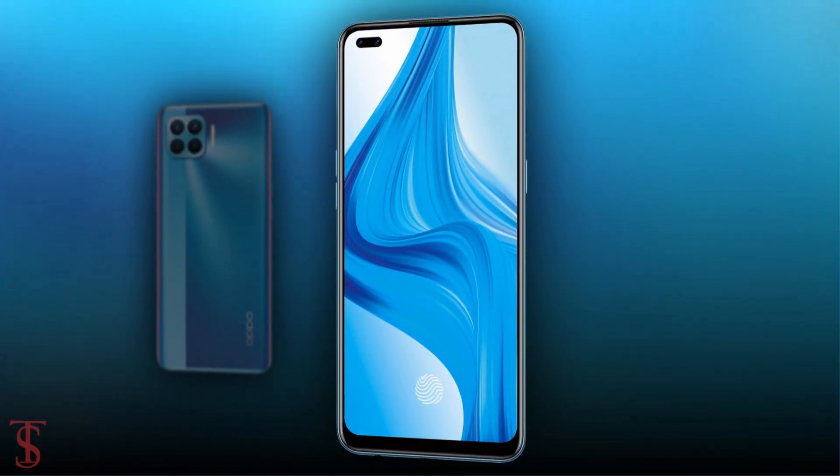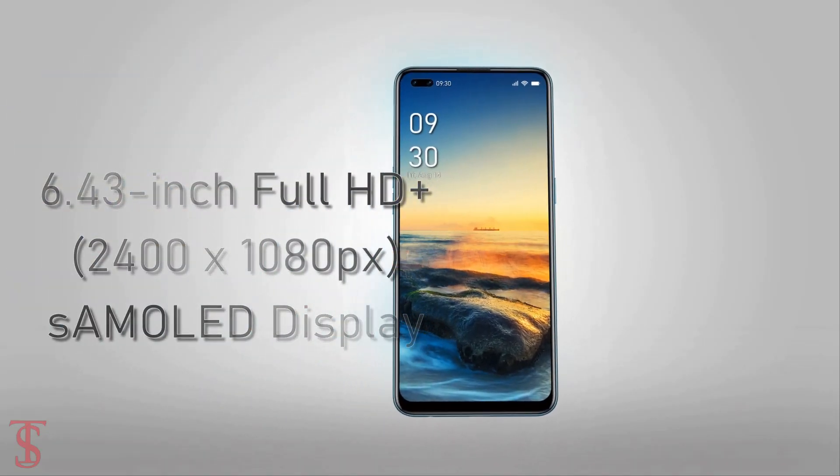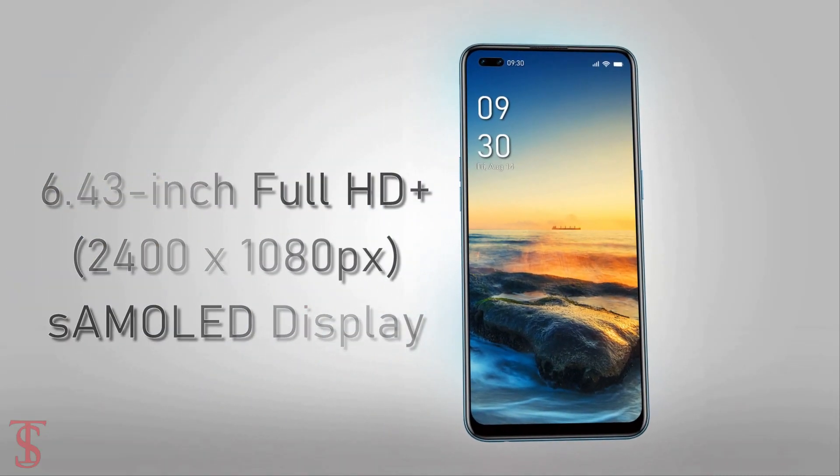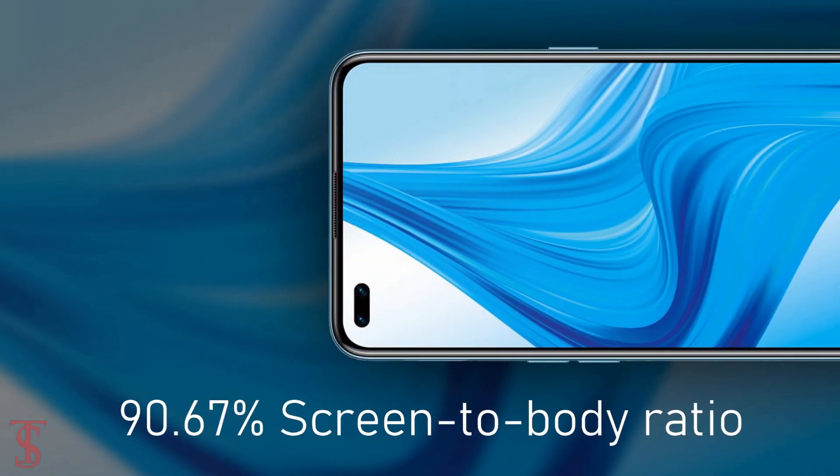Talking about the specifications, the Oppo F17 Pro features a 6.43-inch Full HD Plus Super AMOLED display with a 20:9 aspect ratio and 90.67% screen-to-body ratio.